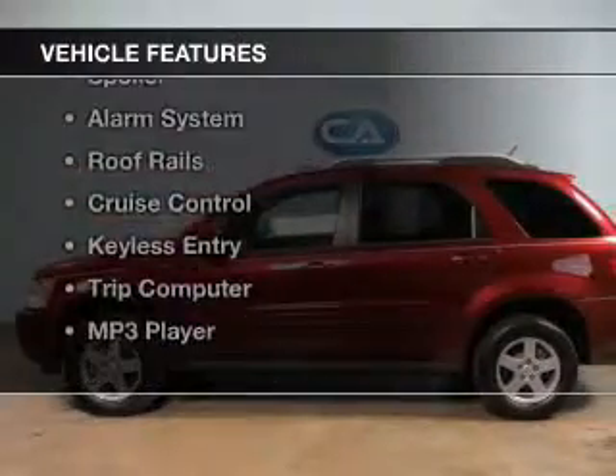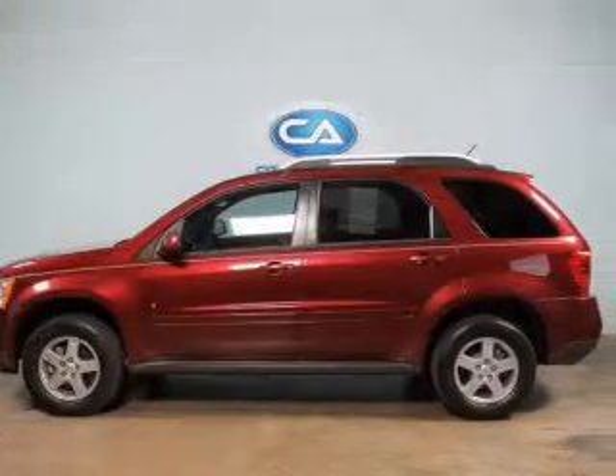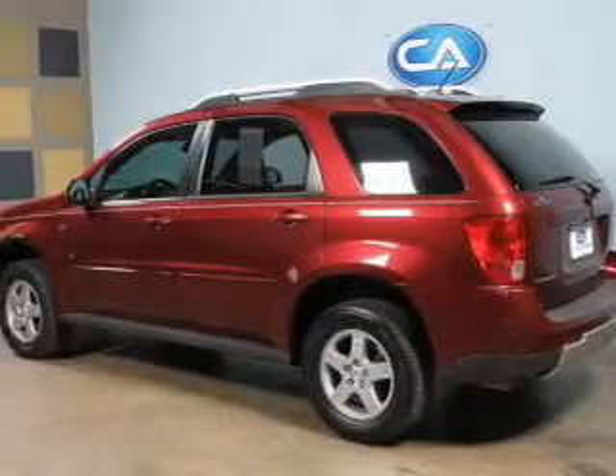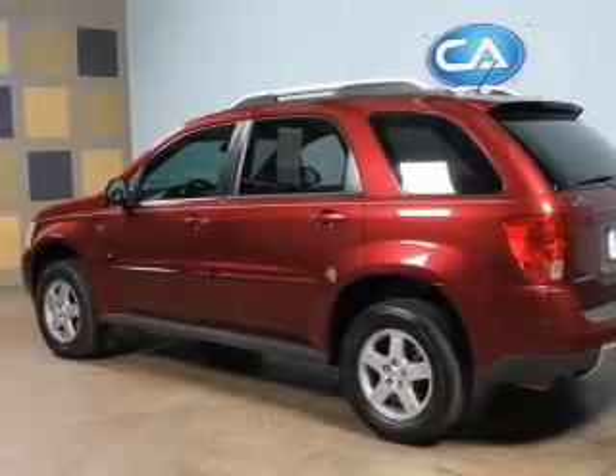The features include Sirius XM satellite radio, digital audio input, an adjustable tilt steering wheel, a spoiler, an alarm system, and roof rails.